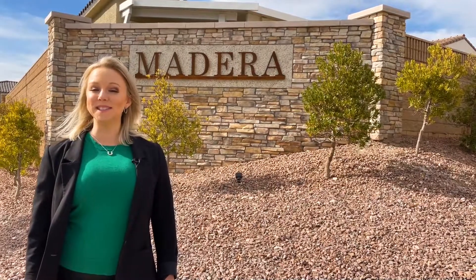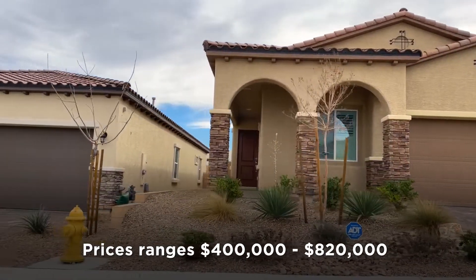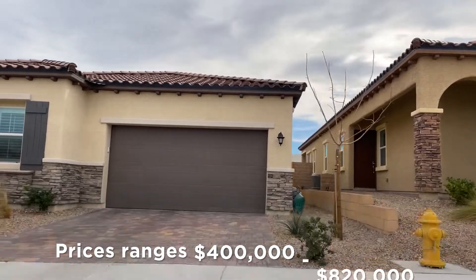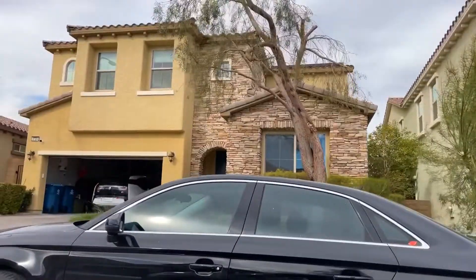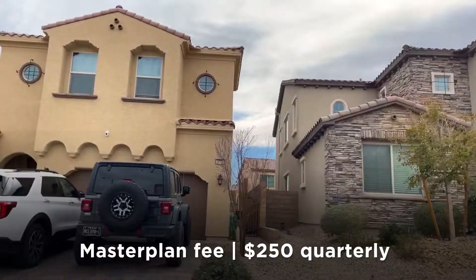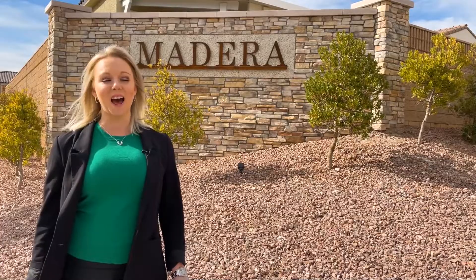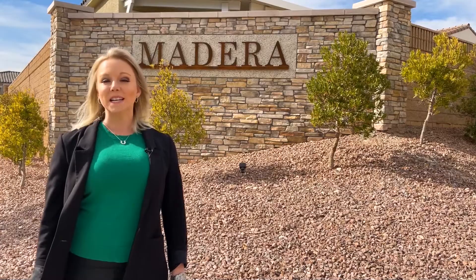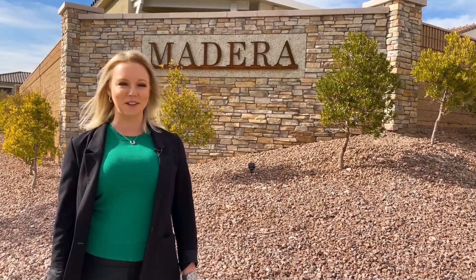Single family homes in Sky Canyon start around $400,000 and go up to the $820,000 range. Some neighborhoods do not have an HOA; others start around $50 a month for gated communities. The master plan fee is $250 a quarter, which gets you all of the amazing amenities at Sky Canyon Park. The community is about 25 minutes away from the Strip, 25 minutes from the airport, and about a half hour to Mount Charleston.